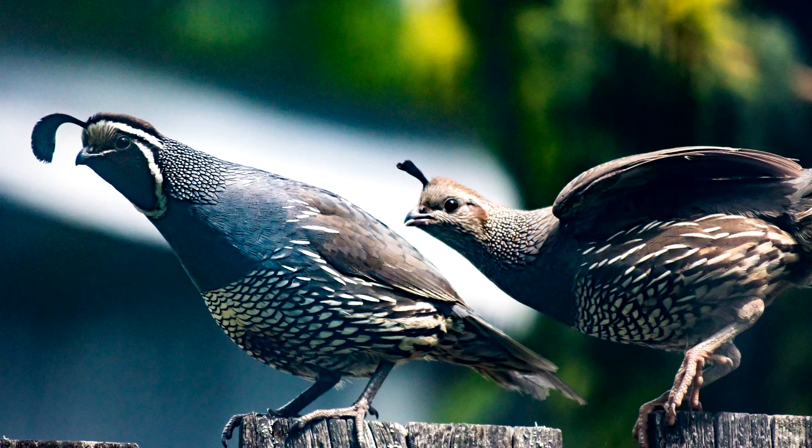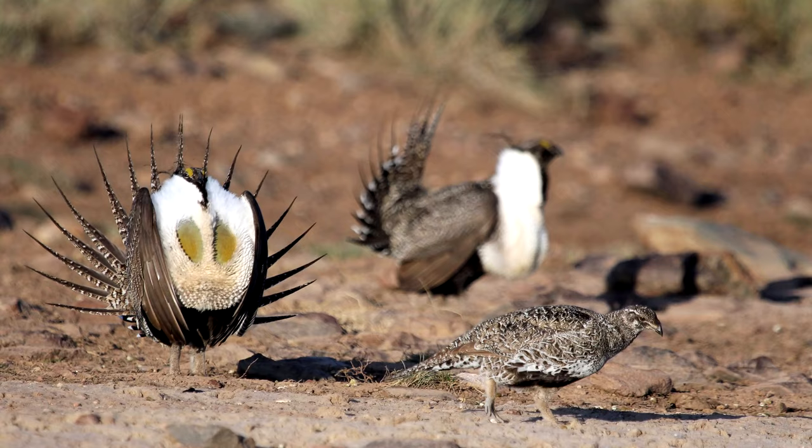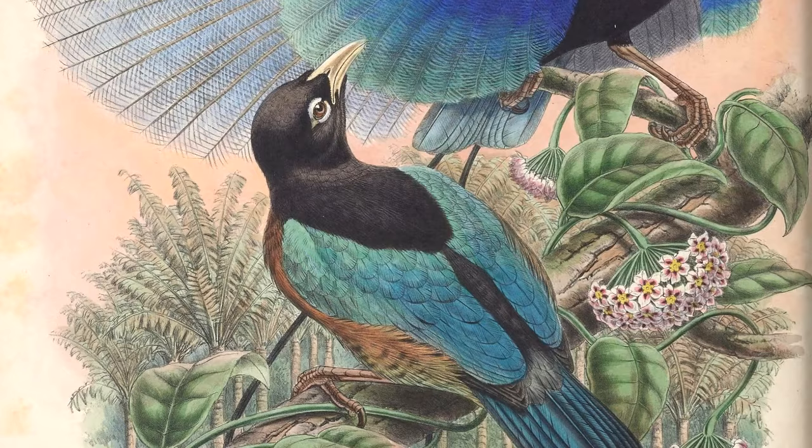Ornaments. Some species have an obvious difference between males and females, like the tail on a male turkey, the boomers on a sage grouse, the tail on a peacock, the tail on a widow bird, the everything on some birds of paradise.